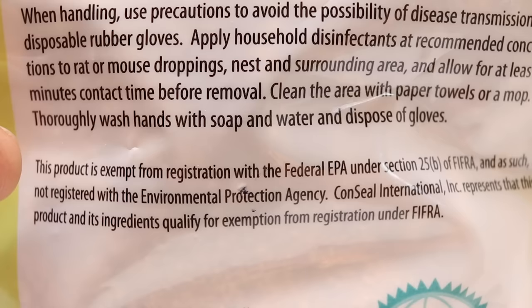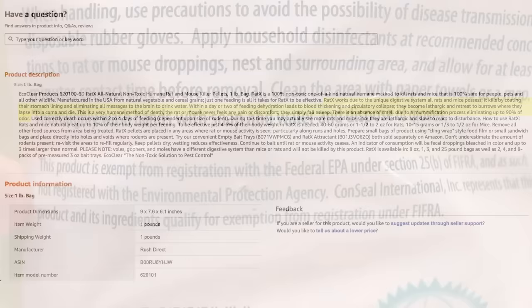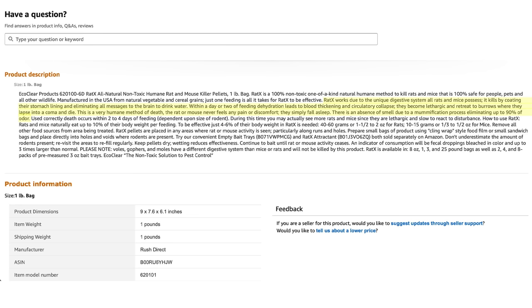So if it's so safe that they don't even have to list it as a pesticide, how can it still kill mice and rats? According to the product description on Amazon, RatX works due to the unique digestive system all rats and mice possess. It kills by coating their stomach lining and eliminating all messages to the brain to drink water. Within a day or two of feeding, dehydration leads to blood thickening and circulatory collapse. They become lethargic and retreat to their burrows where they lapse into a coma and die. It's described as a very humane method — the rat or mouse never feels any pain. There's also an absence of smell due to a mummification process, eliminating up to 90% of odor. That's really handy if they die in the wall or under your house. But some of this sounds too good to be true.